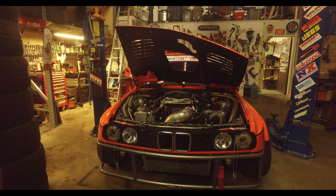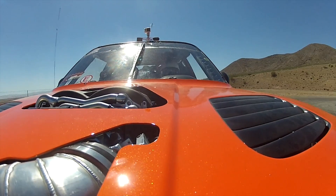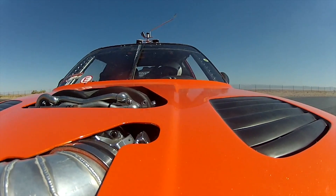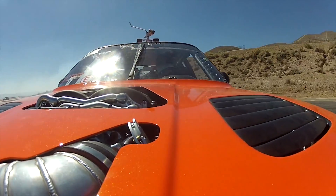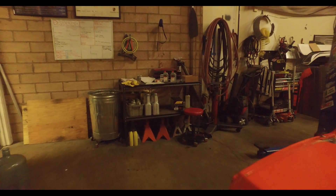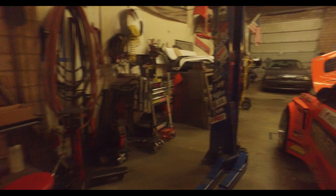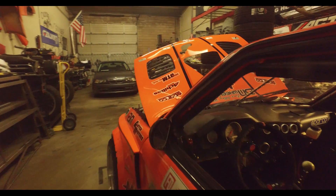We got out to Willow Springs on Sunday to do some testing, and the car did good. It got hot towards the end — I wasn't sure why — and I really didn't have enough tires to do any more testing, so I packed it up and took off to St. Louis. Upon arriving, the car was basically just overheating at idle, which was pretty concerning.